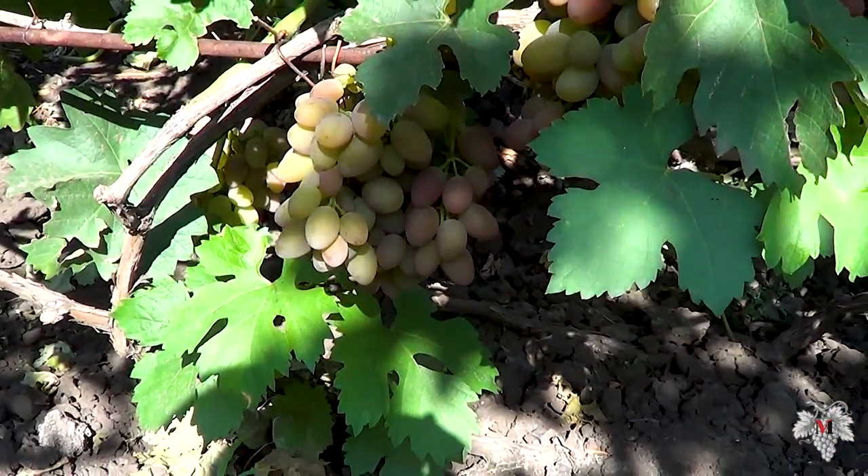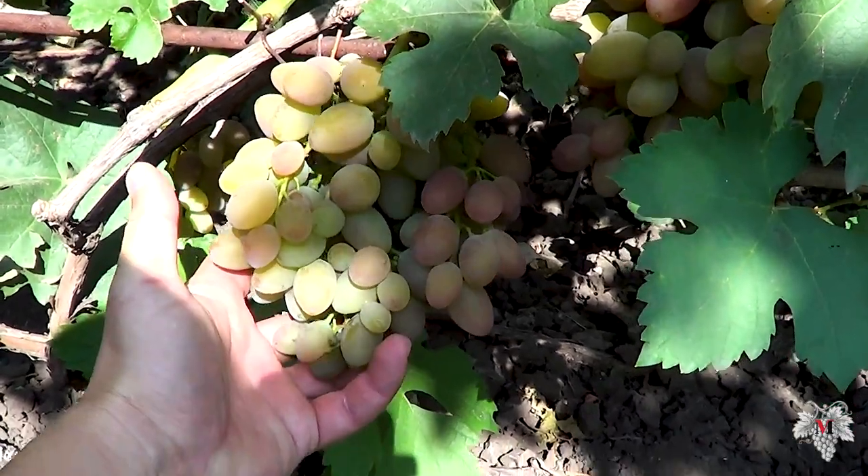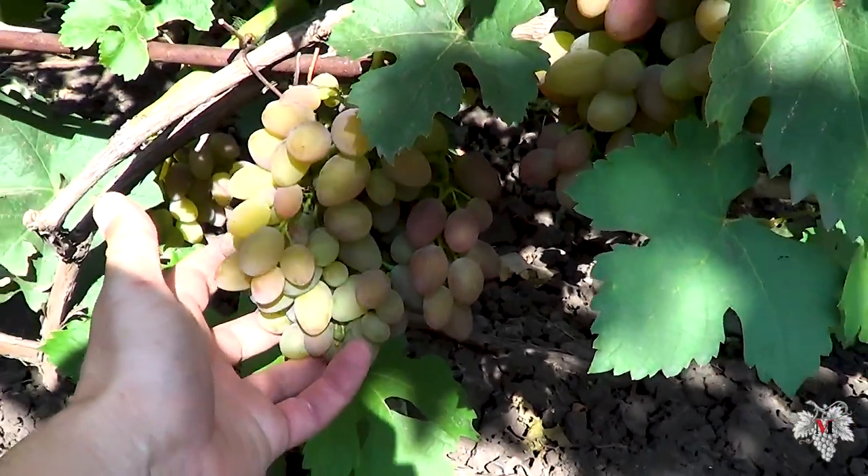Hi YouTube! My name is Vladimir Mayer and I grow grapes. Today I will tell you about the grape variety Jubilei Khersonskog Dachnika.